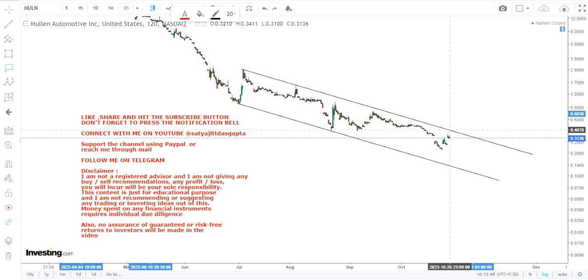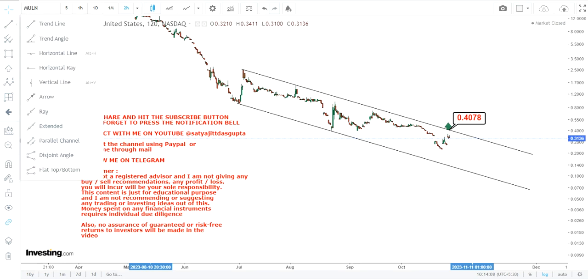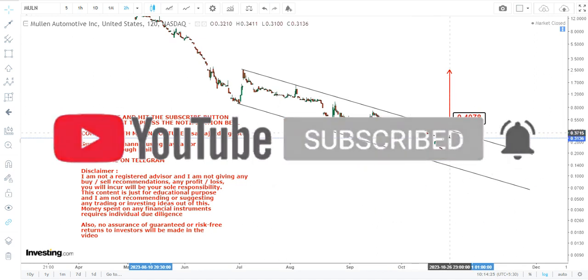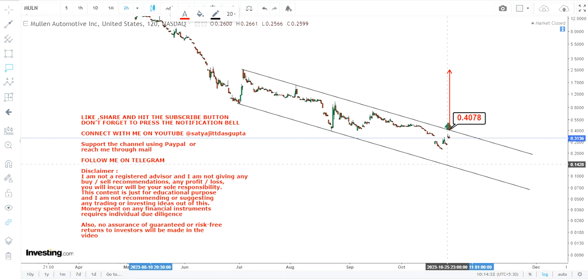Even if the stock is moving higher for a very short amount of time, there lies a resistance at 0.40, and this is probably where the stock will hit the resistance. If you are looking for something bigger, then at least wait for the stock to surpass and sustain above 0.40. Because the overall trend is very weak and the current trend is extremely weak, it looks more like a resistance rather than a breakout.